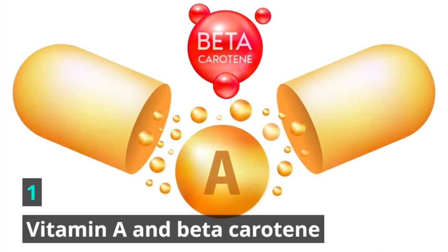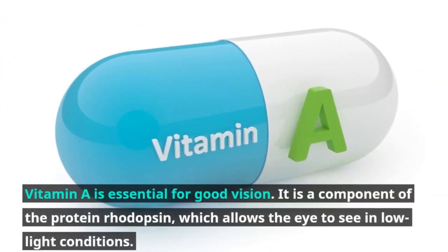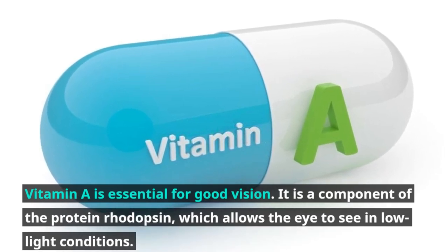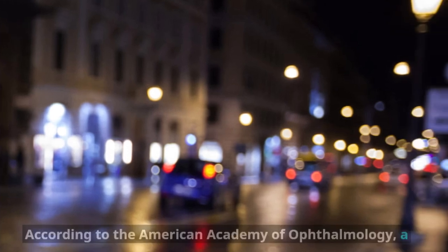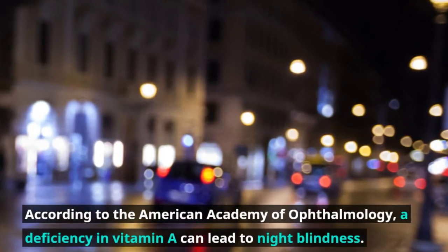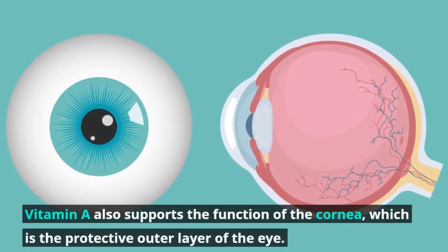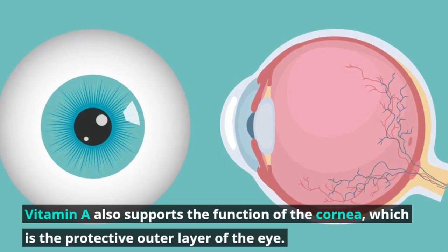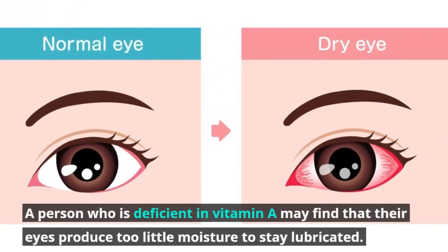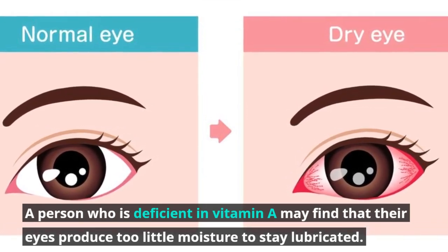Number one: Vitamin A and beta-carotene. Vitamin A is essential for good vision. It is a component of the protein rhodopsin, which allows the eye to see in low light conditions. According to the American Academy of Ophthalmology, a deficiency in vitamin A can lead to night blindness. Vitamin A also supports the function of the cornea, which is the protective outer layer of the eye. A person who is deficient in vitamin A may find that their eyes produce too little moisture to stay lubricated.